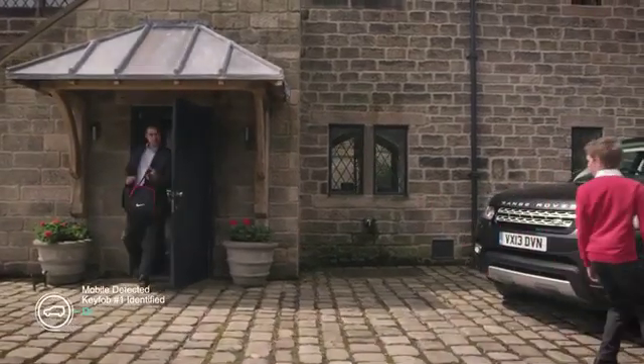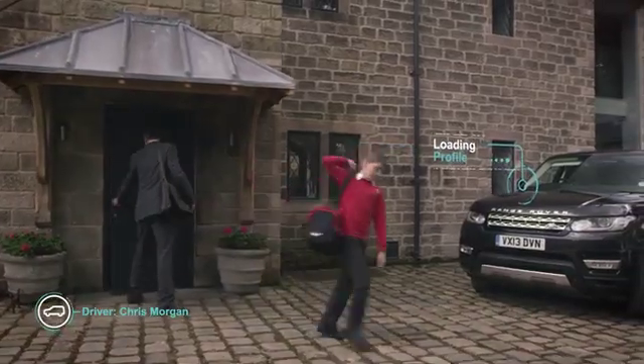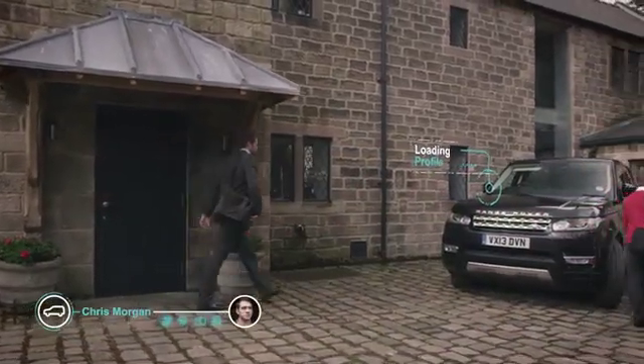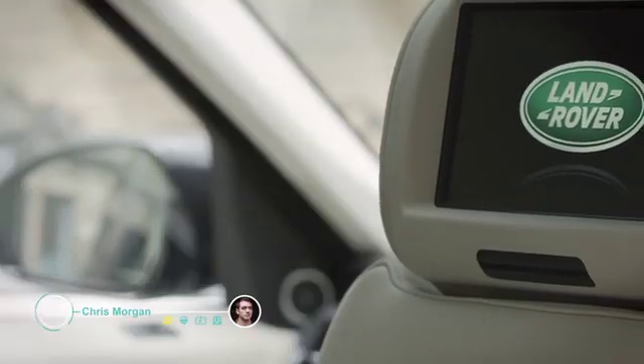A variety of technologies help to identify the driver. The self-learning car is set up to a driver's personal profile even before their journey begins.